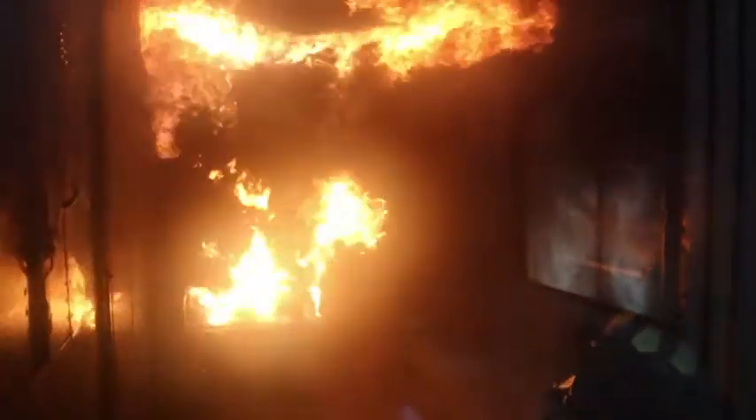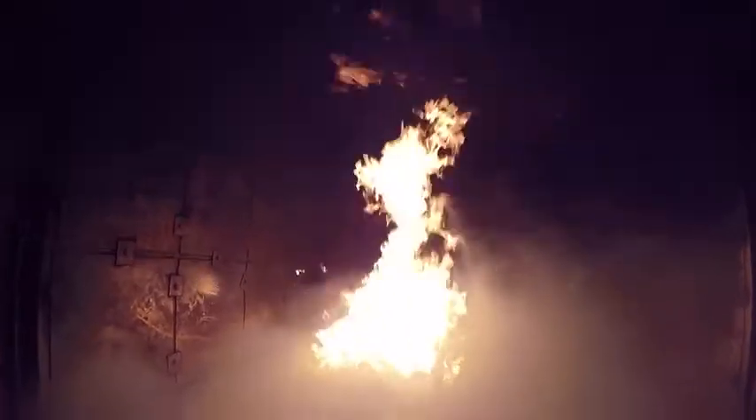It just helps us become proficient at skills. Each fire is different, but the fundamentals are the same, so we practice those fundamentals.